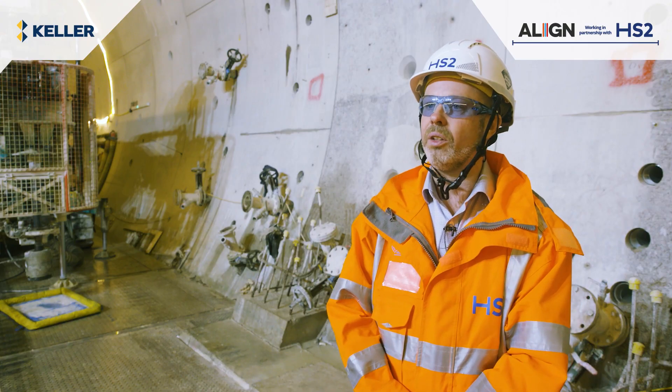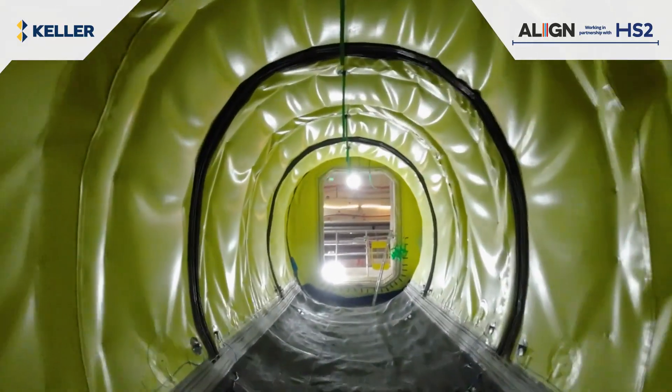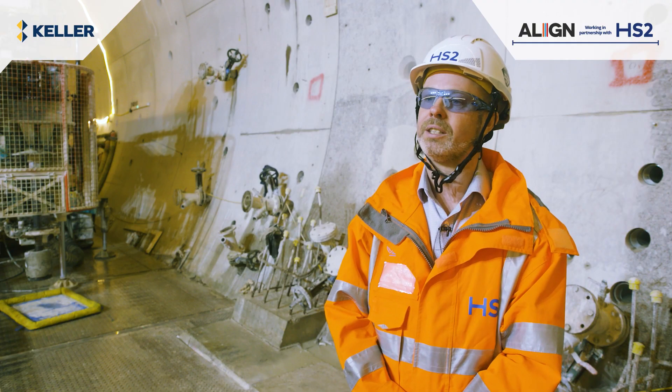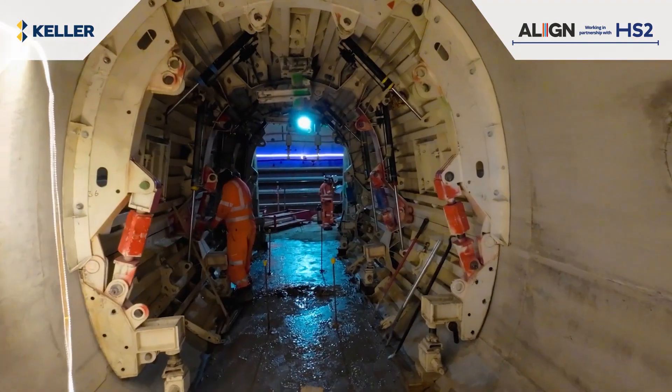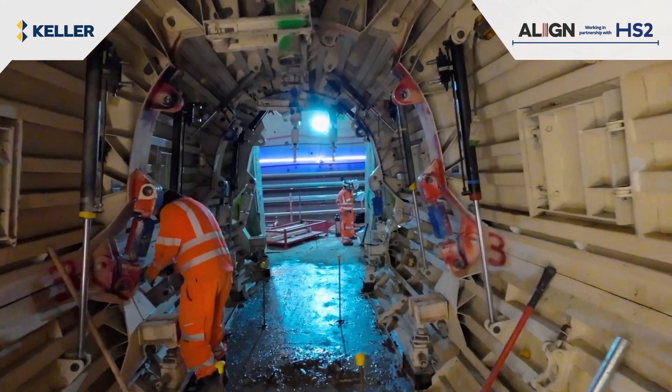They then follow through with a waterproofing system applied around the inside of the cross passage. A mobile shutter is then used to form a permanent lining through the cross passage to give the finished face.